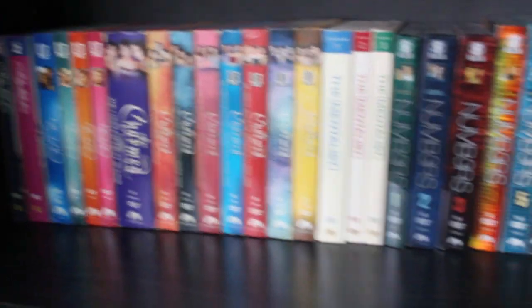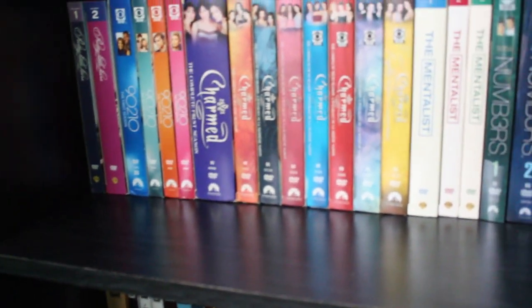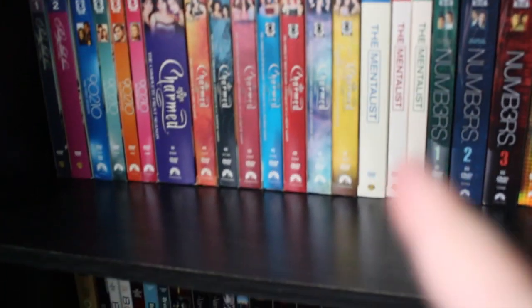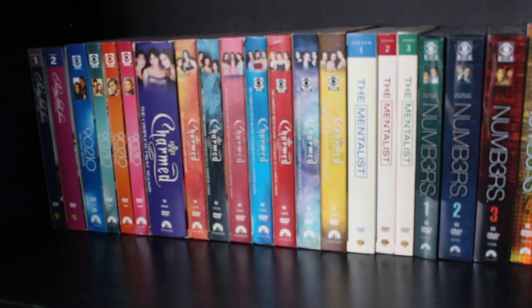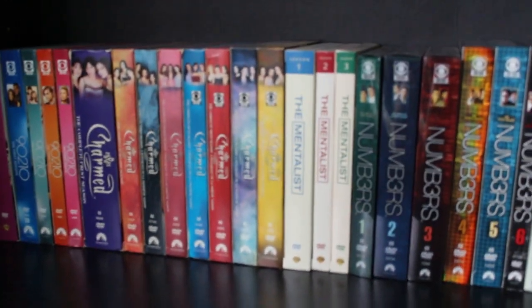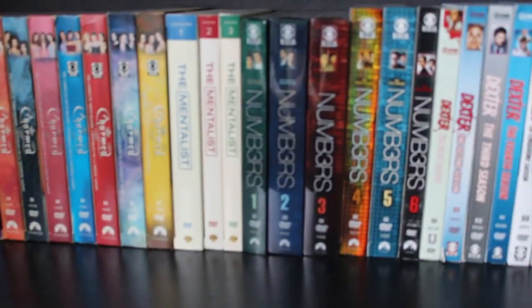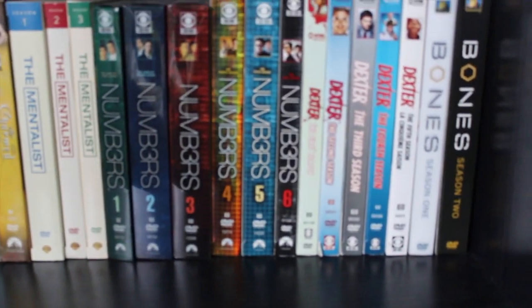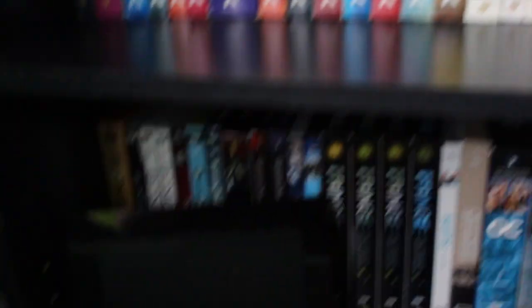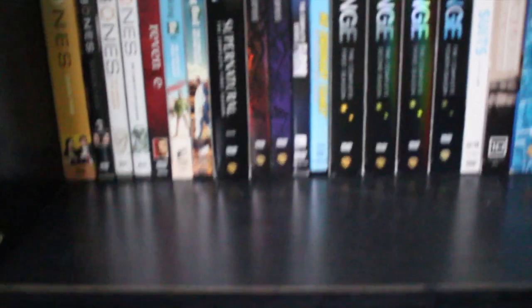On the next shelf is where I keep my TV series. I have Pretty Little Liars, 90210, and Charmed — that was a series that ran from around 1996 or 1998 to 2006. It was a show that me and my mom watched when I was younger and I just thought I'd buy the series. I also have The Mentalist, Numbers, Dexter, and Bones, and it continues onto the next shelf. I kind of like to keep the series together if possible, so that's how I organize this part.